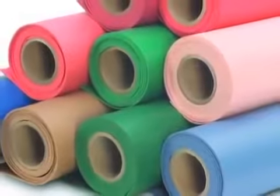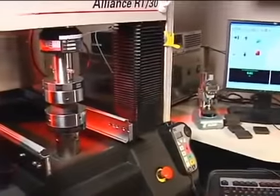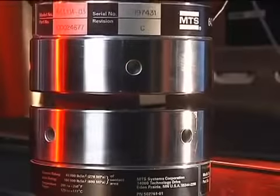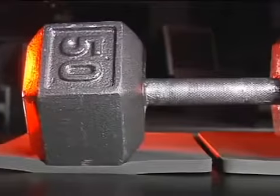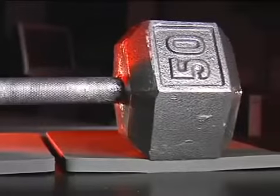There are many grades of Poron urethanes available. They vary by formulation as well as density. The preferred way to identify firmness is to test compression load deflection, CLD, which is a measure of the force required to compress the material. Here we show two different formulations at the same 15 pound per cubic foot density with a 50 pound weight.